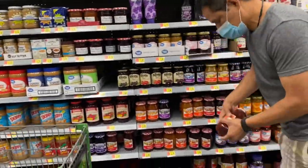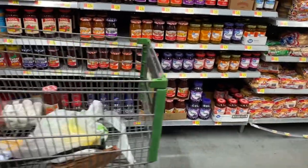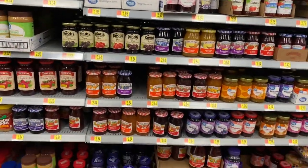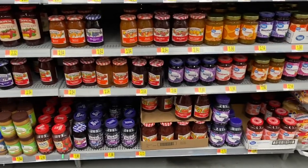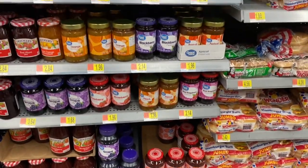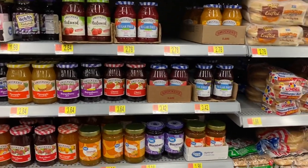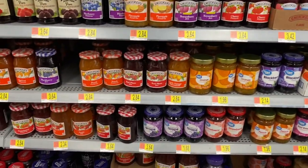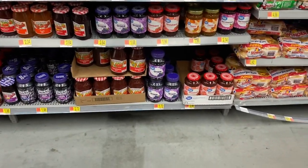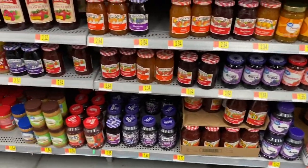They have the jams and the jellies. Let's see if we can find an affordable one — like a dollar one. The Walmart brand is $1.99 and $1.72. I'm going to need to buy jelly for the challenge. These California prices are no joke. The grape one looks bigger — we'll probably have to go grape.